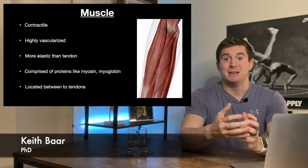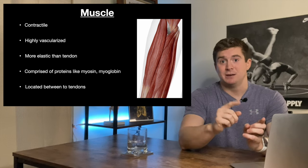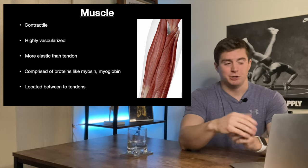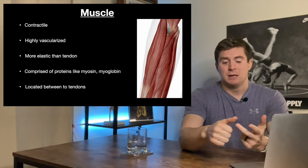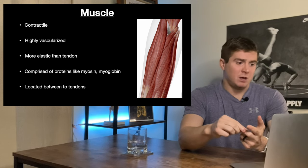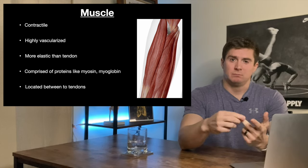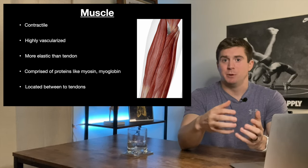As a motor unit, a signal comes down to the muscle, the muscle contracts, it moves the tendon, and the bone moves. Pretty simple. Highly vascularized — they've got a pretty good blood supply, which means they heal faster and adapt faster than tendons do. Muscle is more elastic than tendon, getting longer and shortening a little bit better than tendons do.